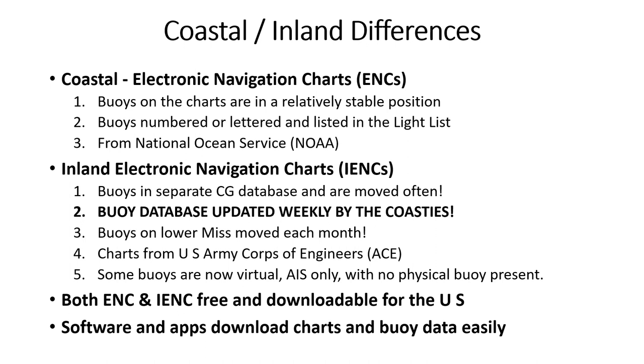Coastal buoy locations are very stable, but inland they must be moved because of depth changes and shoaling. Both ENCs and IENCs for the U.S. are free, but Caribbean electronic charts must be purchased or rented.